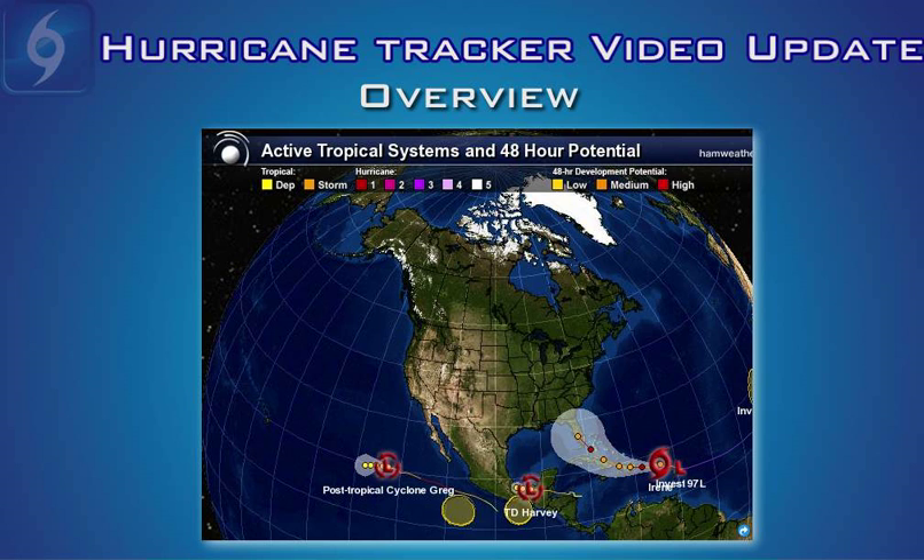This is your Hurricane Tracker video update recorded August 21st, 2011 at 4:15 p.m. Eastern Standard Time. We have a pretty lengthy video update for you today. We want to run through all the information on the developing situation with Tropical Storm Irene. There are a couple of systems in the Eastern Pacific Basin — weakening Tropical Depression Harvey and a very weak disturbance in the far eastern Atlantic — but I'm not going to cover those other systems because they're not going to affect any land masses. The only game in town this week is Tropical Storm Irene.